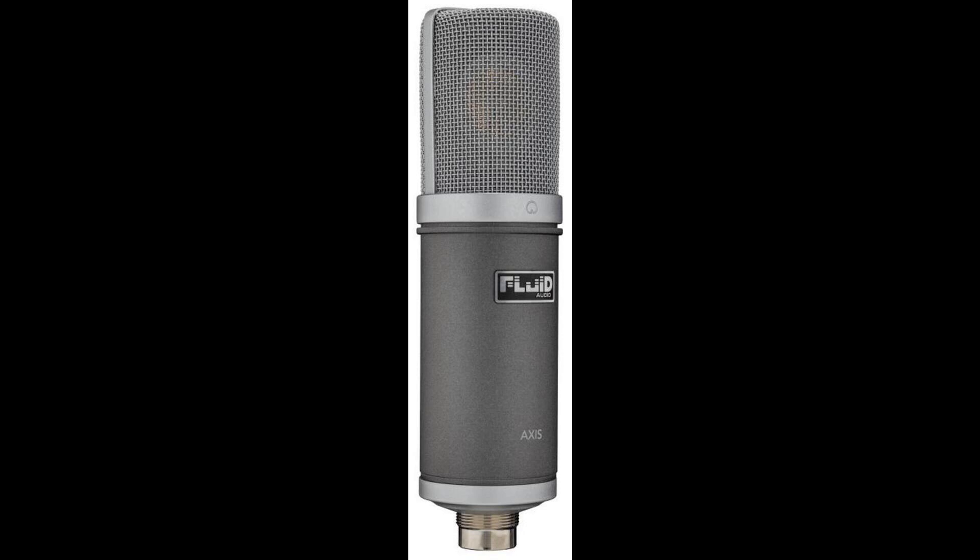Features at a glance: Large capsule, 34mm, with gold-sputtered diaphragm. Cardioid polar pattern. High sensitivity and low noise. High SPL, suitable for recording loud sources such as drums and brass. Elegant and durable brass housing. Gold-plated output connectors.